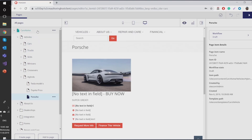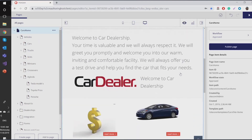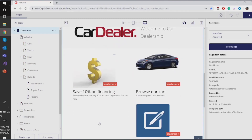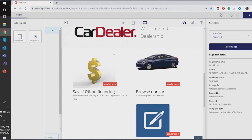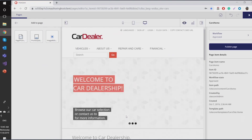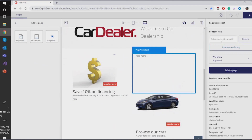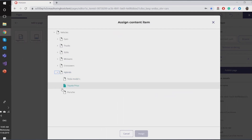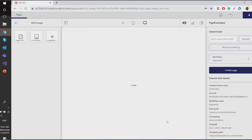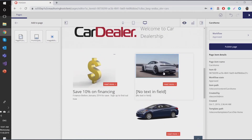My page is created and I want to start promoting it. I can go to Car Home, my landing page, and add it there for promotion. I go to add to a page, I have a component here, and I just drag and drop it. I have my empty component and I need to browse the page I want to promote — let's pick it up. That's it, it's there.